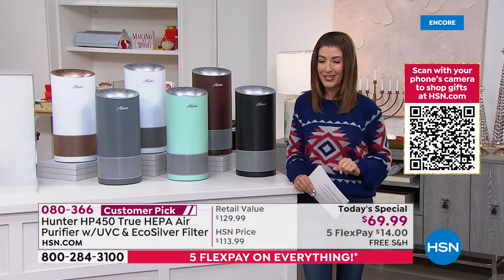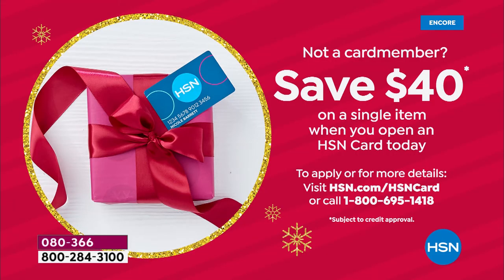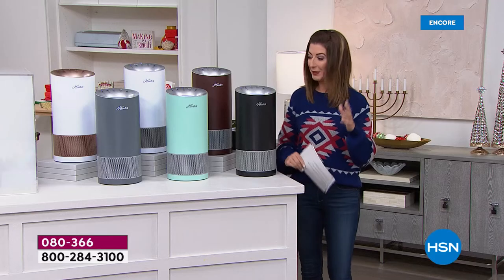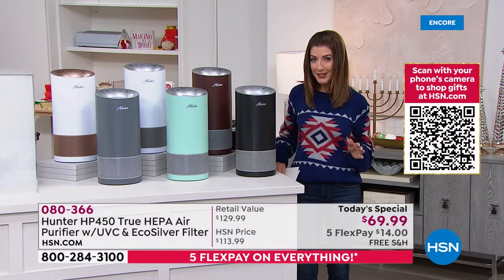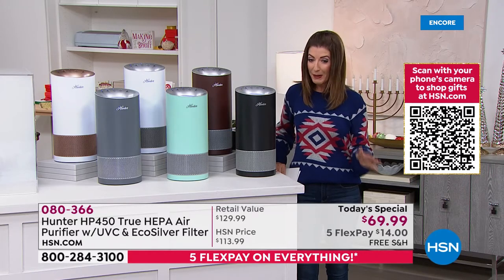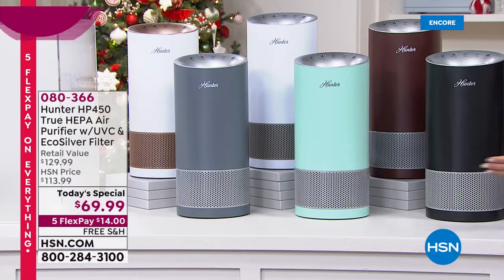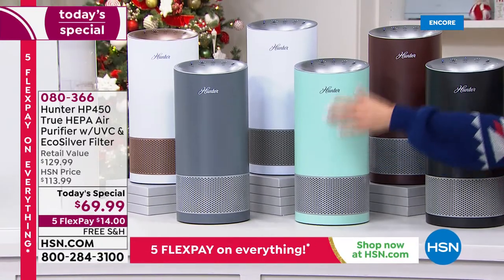They are going quickly. If you sign up for the HSN credit card today, you can get instantly approved and take $40 off the regular price on your first purchase. We have a shortened presentation — this is all the quantity we have for the rest of the day. At $60 off, it's almost like a buy one, get one. Get one for a friend, a loved one, a baby's room, a dorm, or an apartment.